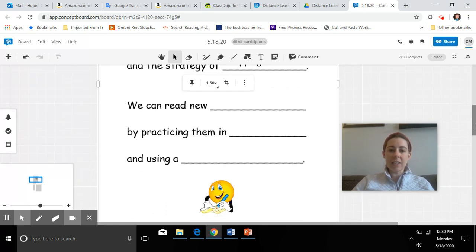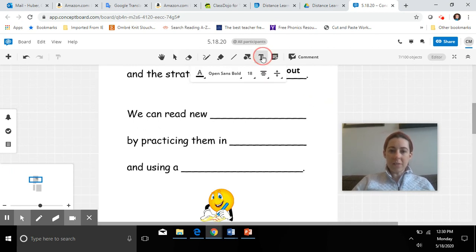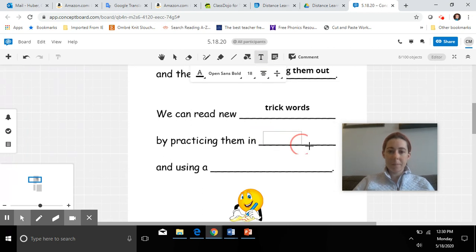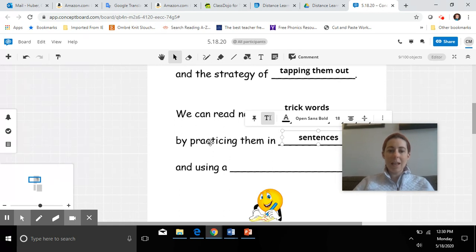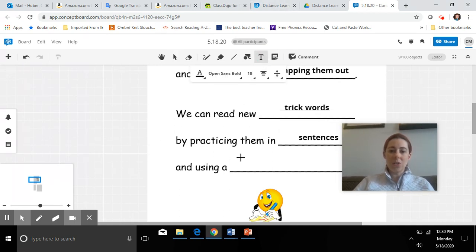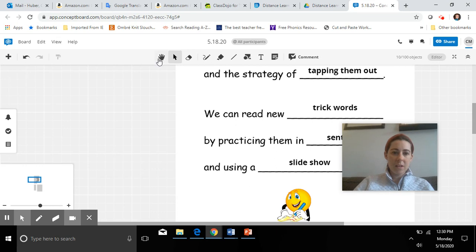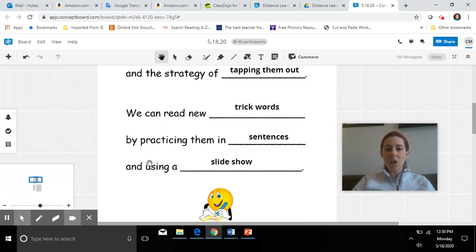All right. Let's take a look at our second objective: we can read new trick words by practicing them in sentences and using a slideshow. I say, you say: we can read new trick words by practicing them in sentences and using a slideshow. Awesome job, first graders. So these are the two things that we will do today.